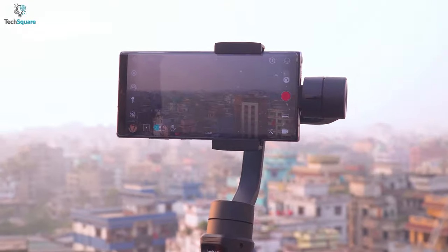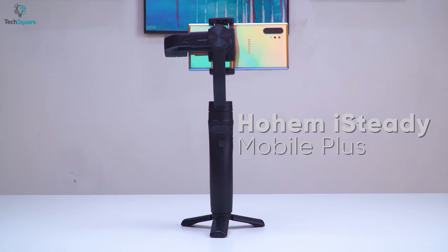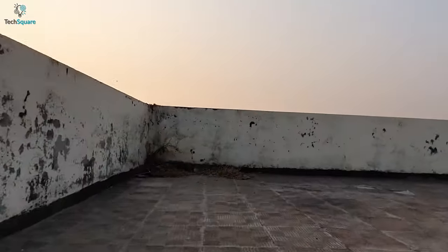Get stable and smooth footage even while you're on the move. The Hohem iSteady Mobile Plus can ensure you improve stability. With an upgraded balancing arm design and 3-axis stabilization, the Mobile Plus will help you to get excellent shots.